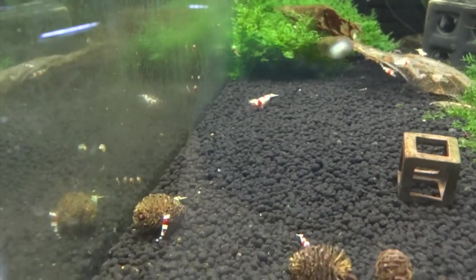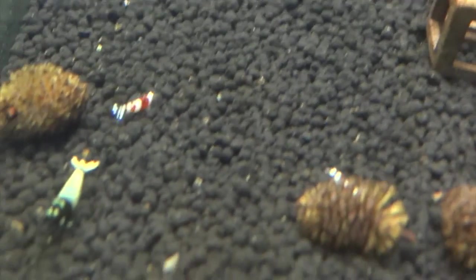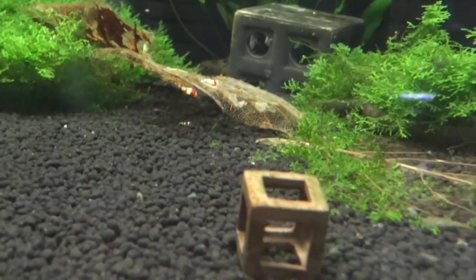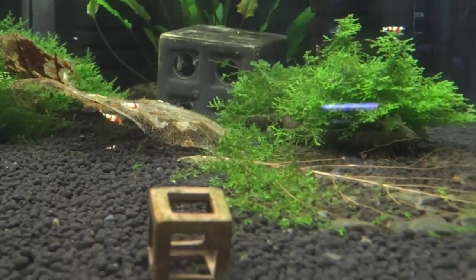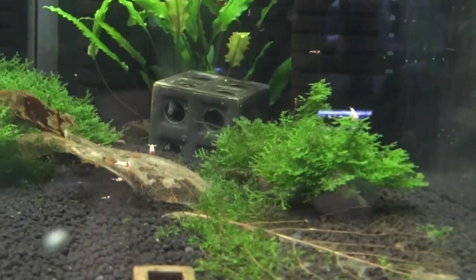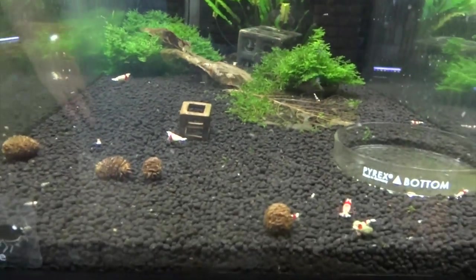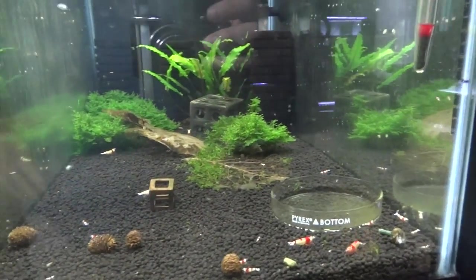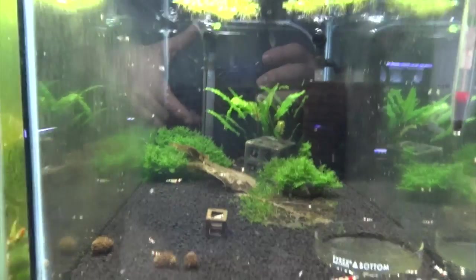I've also got a Pinto and a Pinto Michelin in here that I got kind of off a trade. Here's the female Pinto. They're just temporarily in here until I find a place to house them, and the male Michelin is in there too — I just can't find him right now. We'll see what happens. I really want to get into Pintos at some point — that's on the horizon.